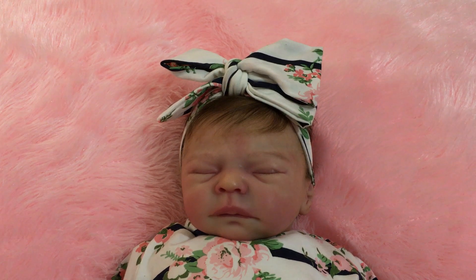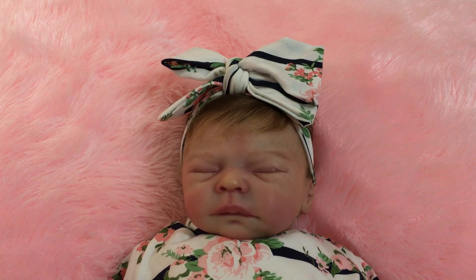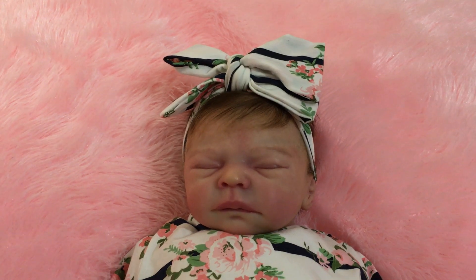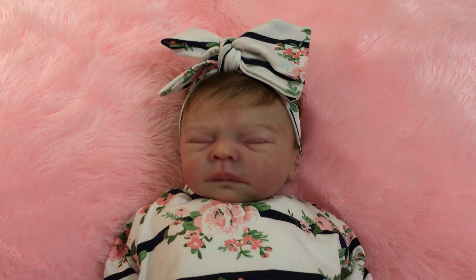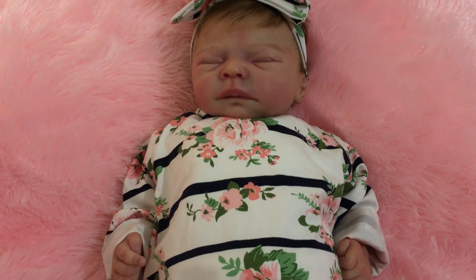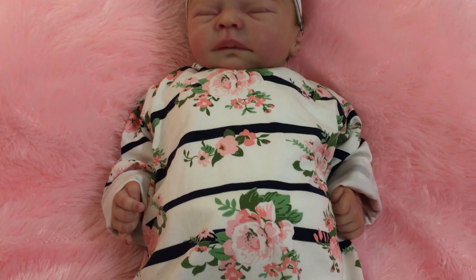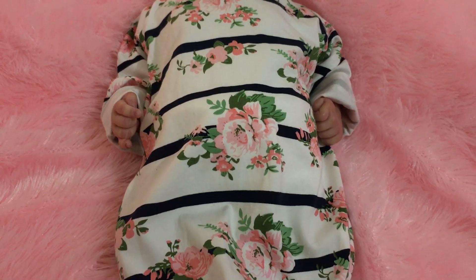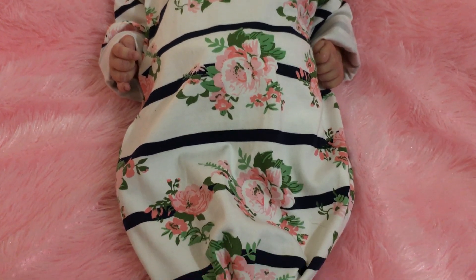It's this gorgeous ivory coloured fabric gown with a matching hair bow. It has very dark navy blue stripes and floral pink roses with green leaves. The gown ties at the bottom at the feet.